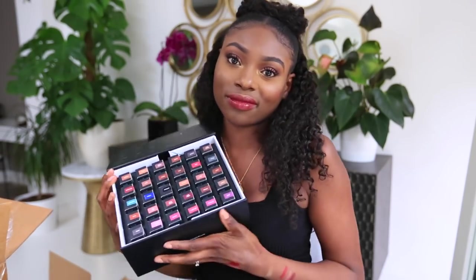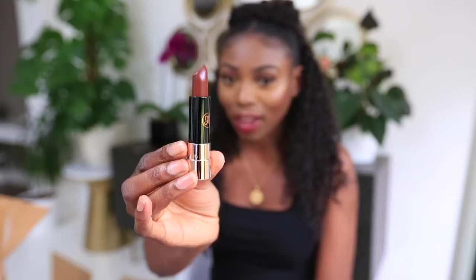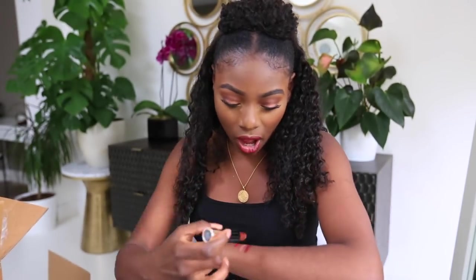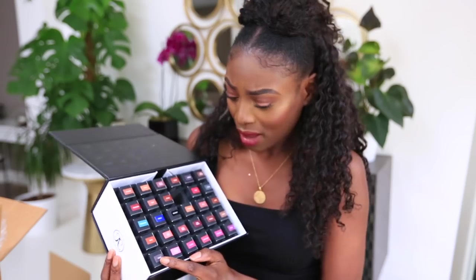Last but not least, another package from Anastasia Beverly Hills — matte lipsticks. I'll be honest, I realized I was actually allergic to some of the Anastasia Beverly Hills lip glosses. But these lipsticks look gorgeous. There are 30 lipsticks in here — brown shades, a blue, a green, a resin, candy cotton. I am really really excited about these.